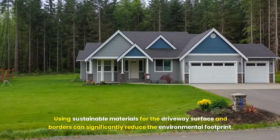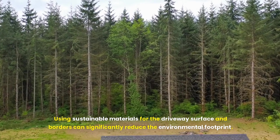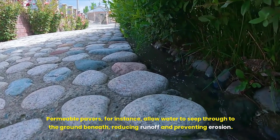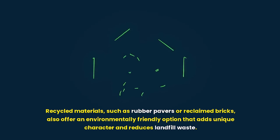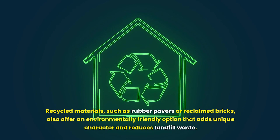Using sustainable materials for the driveway surface and borders can significantly reduce the environmental footprint. Permeable pavers, for instance, allow water to seep through to the ground beneath, reducing runoff and preventing erosion. Recycled materials such as rubber pavers or reclaimed bricks also offer an environmentally friendly option that adds unique character and reduces landfill waste.